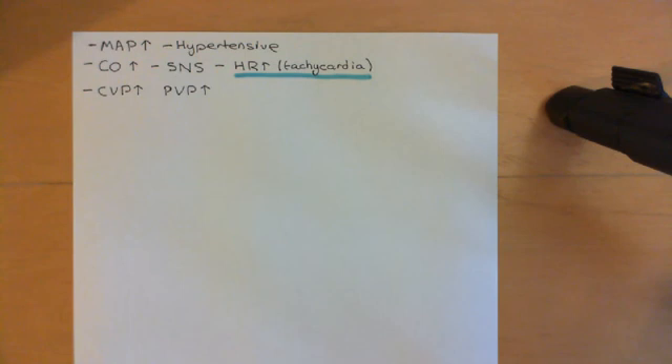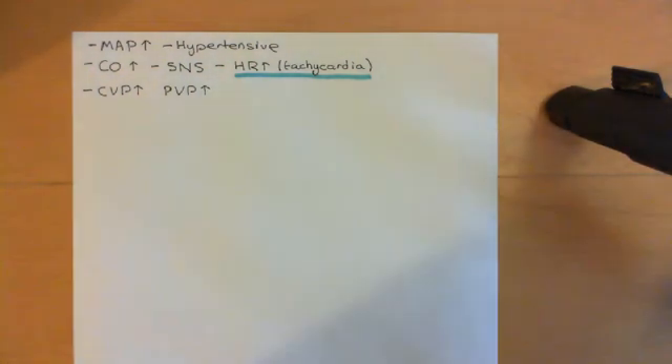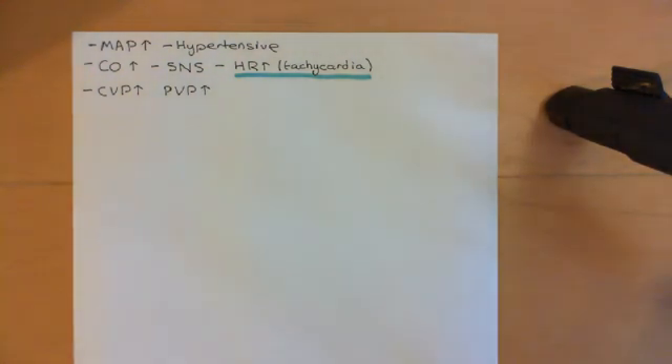We will continue this discussion in the next video, where we will see how this is a recipe for disaster — how it's going to cause hypertrophy of the cardiomyocytes when occurring chronically, and how that will gradually weaken the heart more and more and drive you into heart failure.